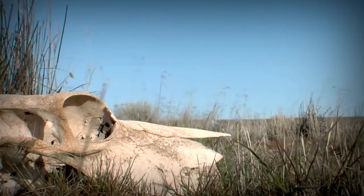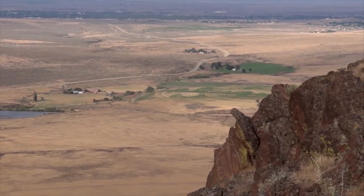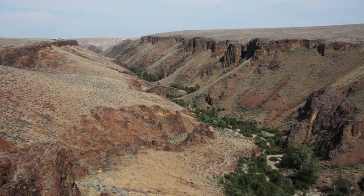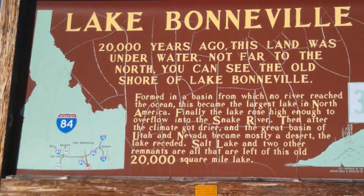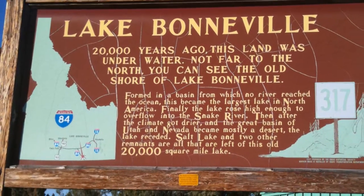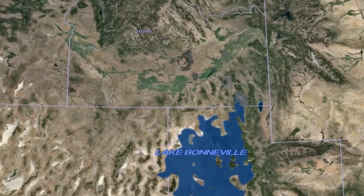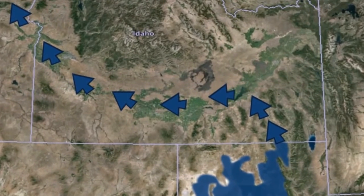Mountain Home Air Force Base sits in the middle of the Snake River Plain, the flat, dry, kidney-shaped basin in the southern half of Idaho. This area was carved out extensively during the Bonneville Flood, when the ancient Lake Bonneville breached its natural dam, releasing a 400-foot-high wall of water, which swept through the Snake River Plain as it drained into the Pacific Ocean.